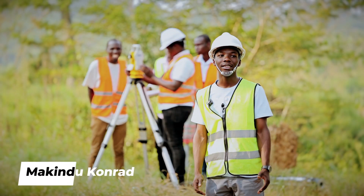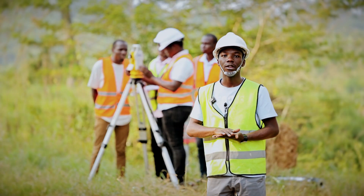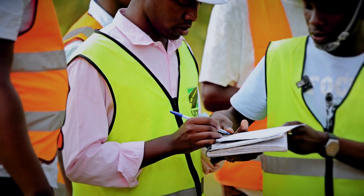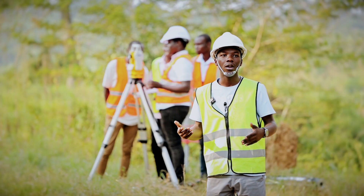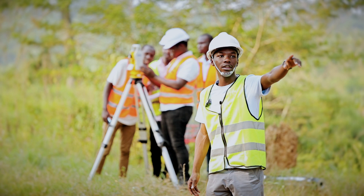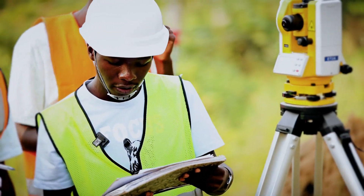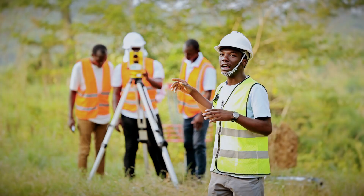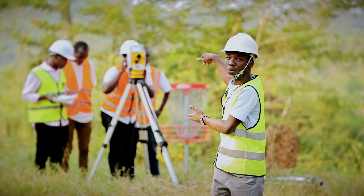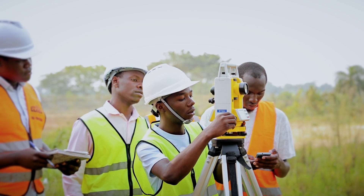My name is Makindu Conrad, group leader of the surveying group. Today we are doing traversing. Traversing can be used for many activities like extending control points and determining coordinates of a given point. Today we are working on a known point — NGD 07. We are standing at NGD 24-05. All the controls are labeled — you find the label on top of the control. We are standing at 05 and going to orient to 07. The goal is to find the bearing.